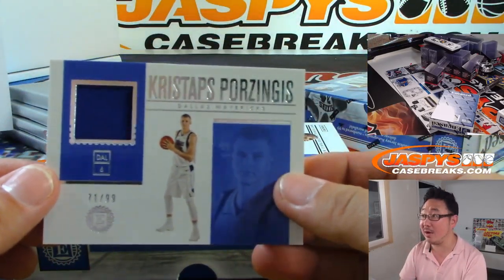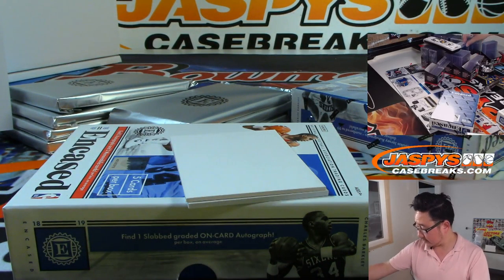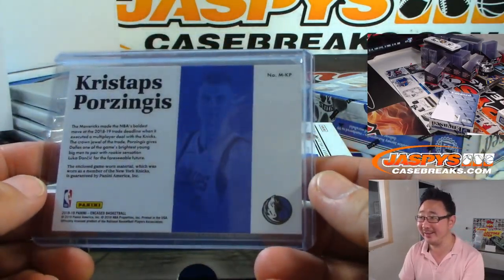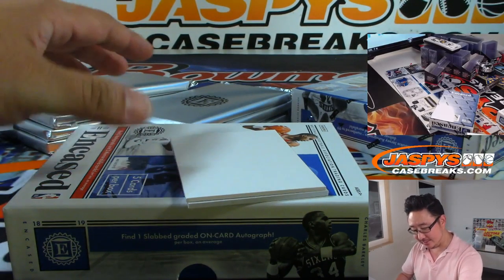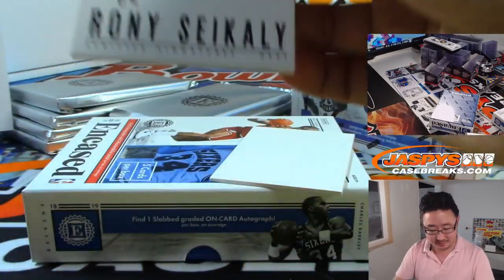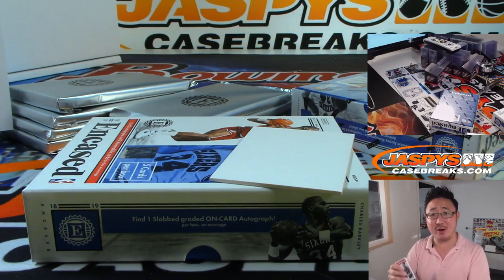Kristaps Porzingis, 71 out of 99, Dallas Mavericks edition for Jeremy Tillman. I feel like every time we do Encased, people always go 'this isn't very good' when I save the graded cards to the end — same with football and basketball last year. Easy guys — got graded cards left. 73 out of 99, Rony Seikaly for the Heat — I think he's a DJ in Miami now.